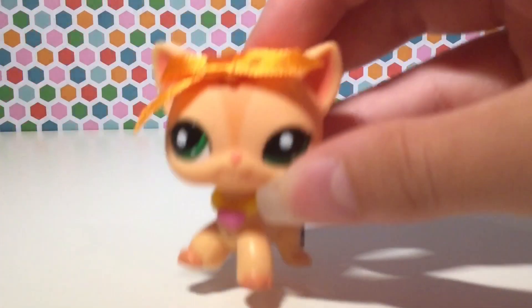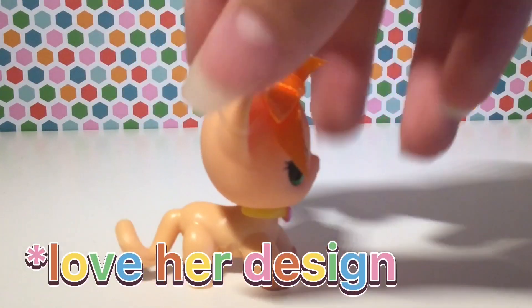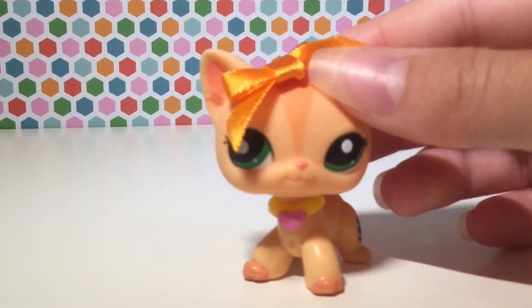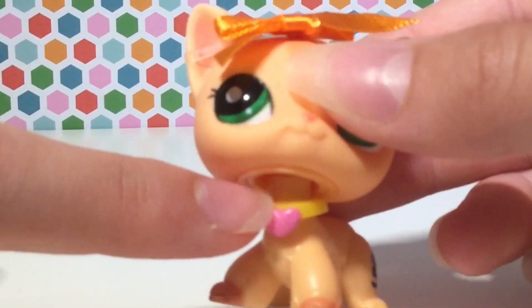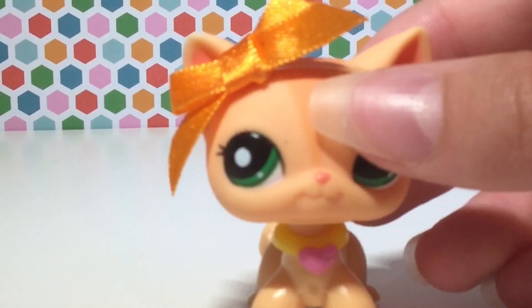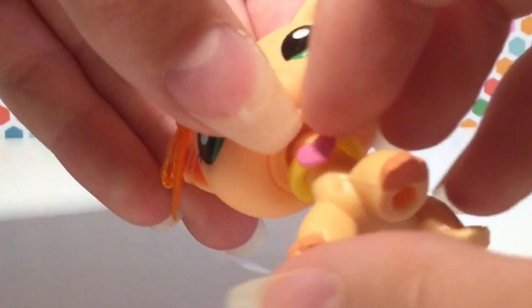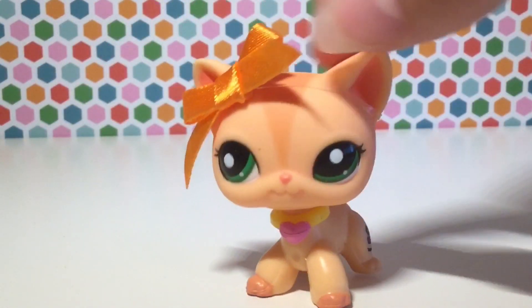The second and final big five pet that I got from this lot is this beautiful short hair cat. She has really no blemishes — the owner took very good care of her. And I guess I didn't see this in the listing, but she comes with a really cute collar and a cute orange bow. I don't have any of these, so I'm super thrilled. And that is her neck peg. I'm pretty sure she is also authentic. She has an amazing, amazing bauble.